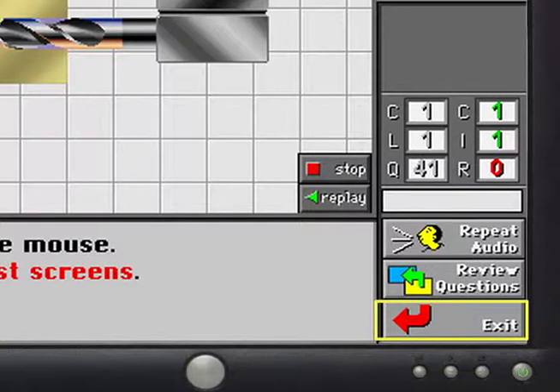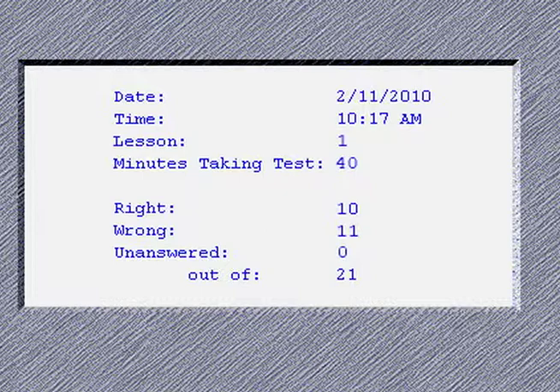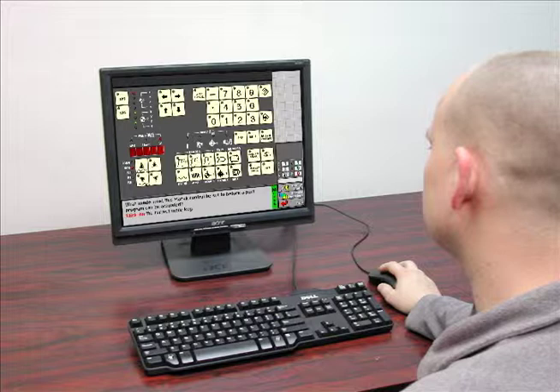The Exit button allows the trainee to stop the test at any time. When this occurs, the computer updates the individual's file and displays a report for the trainee indicating how many minutes they spent on the test, how many test items were right and wrong, and the remaining unanswered questions. When the person returns to this test, they will be asked those questions they missed on their previous attempt, as well as any remaining questions.